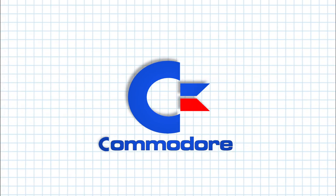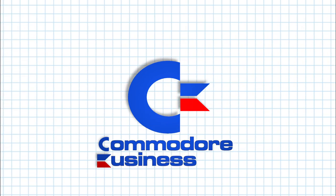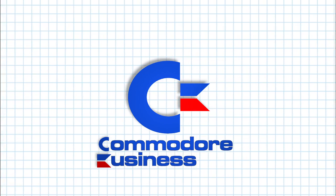It's modeled after the international maritime signal flag for the letter B. The M is the same B rotated 90 degrees.